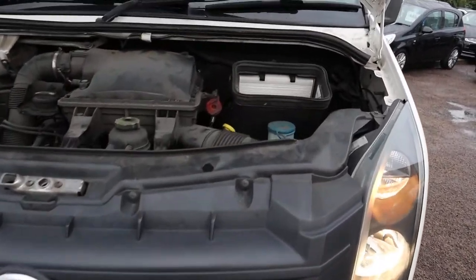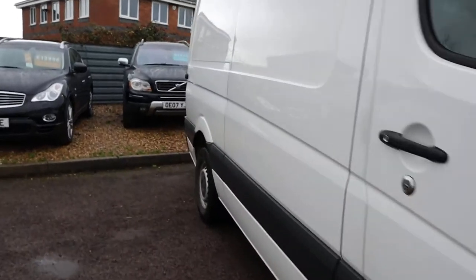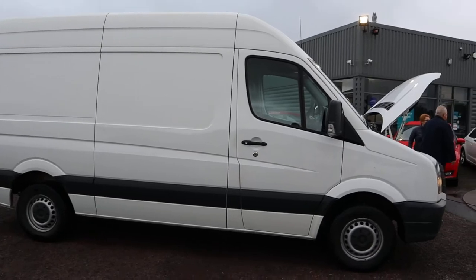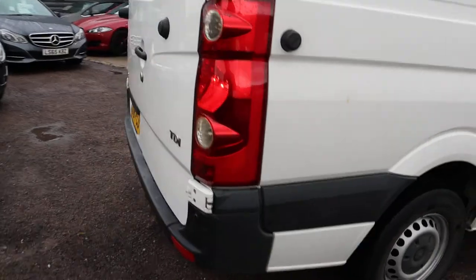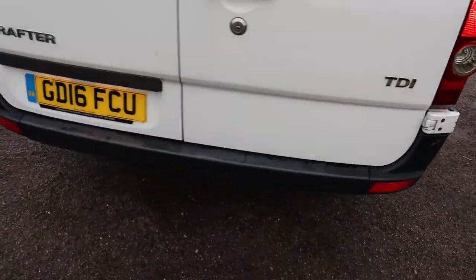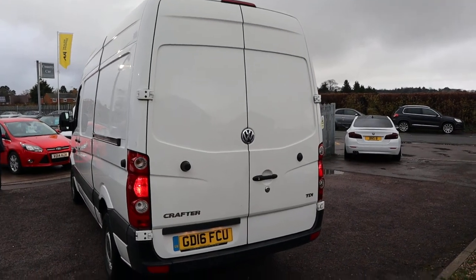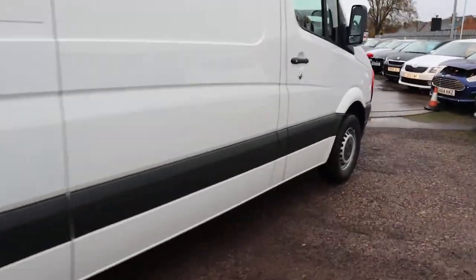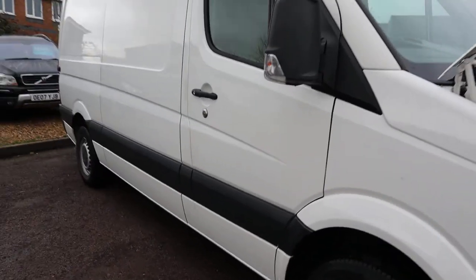This van has been looked after. The condition of it is fantastic. Our number is 01926 267813. That's the Volkswagen Crafter — thank you very much.